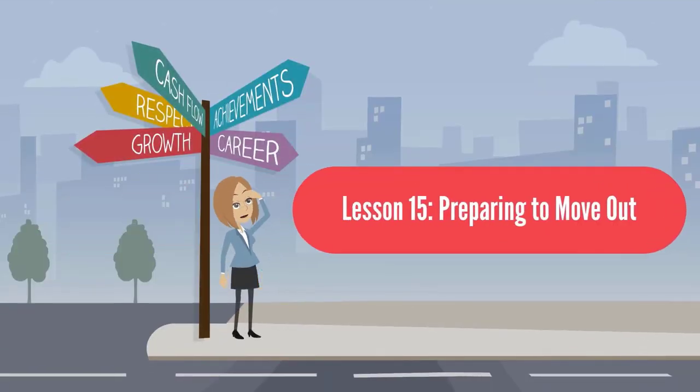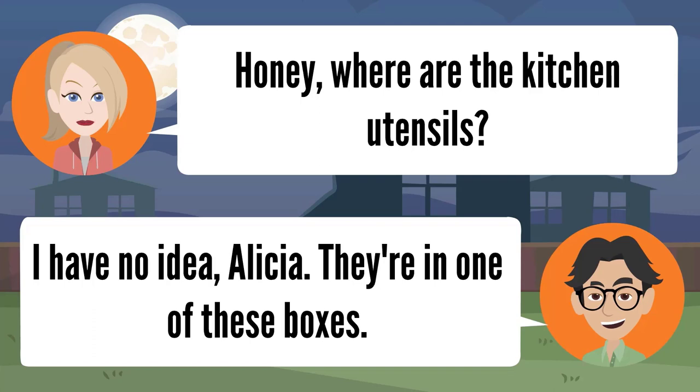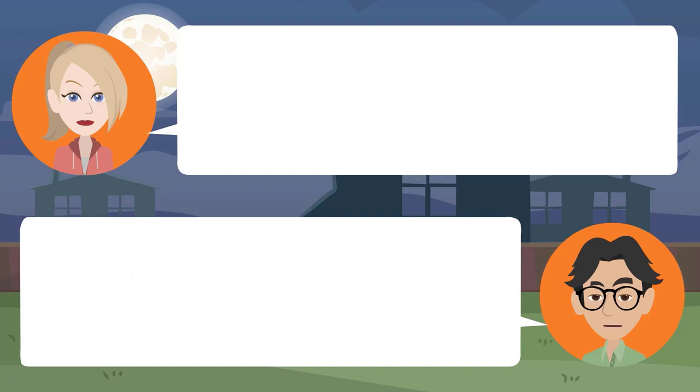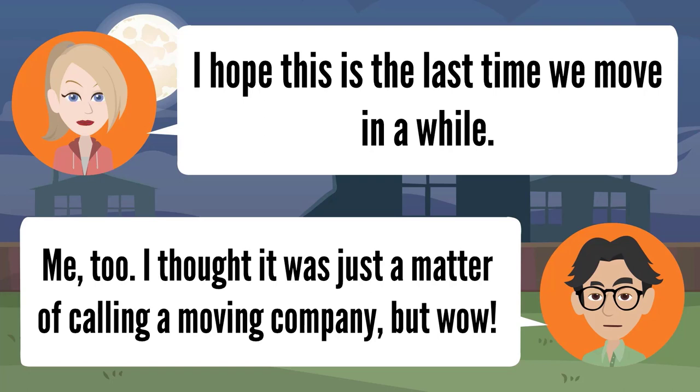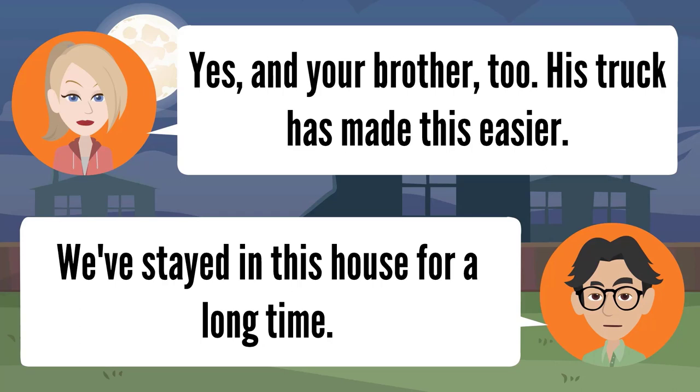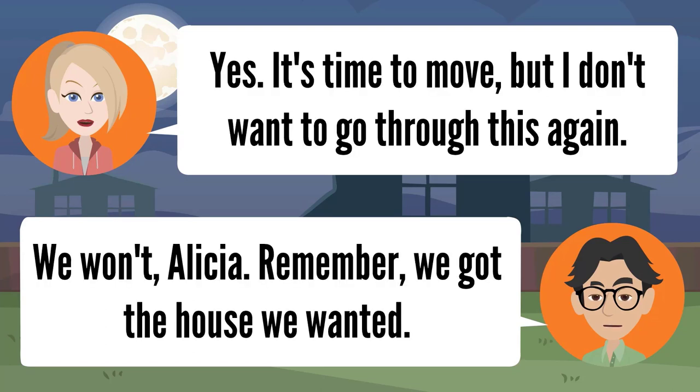Lesson fifteen: preparing to move out. Honey, where are the kitchen utensils? I have no idea, Alicia — they're in one of these boxes. I can't believe how much work is involved in moving out. I thought it was just a matter of calling a moving company, but wow. That's just the beginning — everything has to be organized and packed first. It's a good thing the kids are helping, and your brother too. His truck has made this easier. We've stayed in this house for a long time. It's time to move.